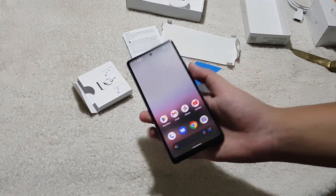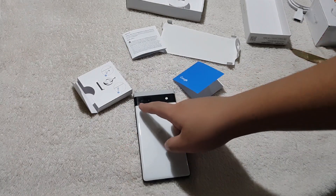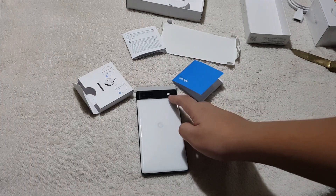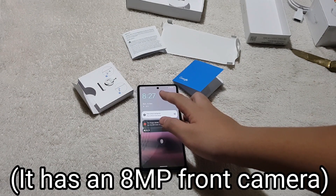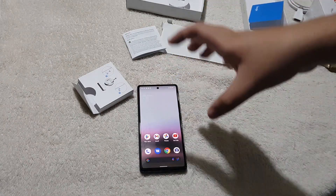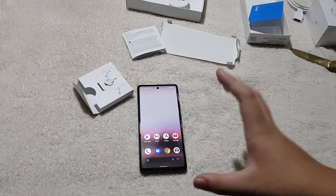The Google Pixel 6a has 6GB of RAM and 128GB of internal storage, and it also has the Google Tensor chipset. For its cameras, it has a 12MP main camera with optical image stabilization as well as a 12MP ultra-wide, and over here is the LED flash. For the front camera, I'm not quite sure whether it comes with an 8 or 12MP front camera. And over here is the in-display fingerprint scanner.